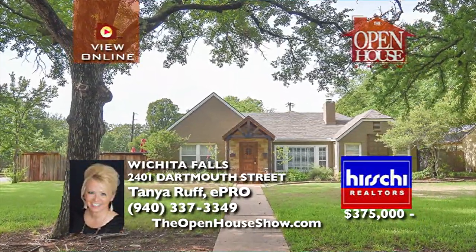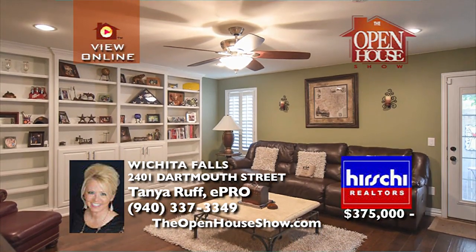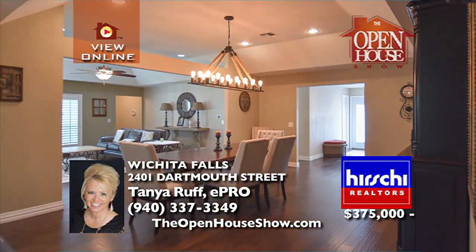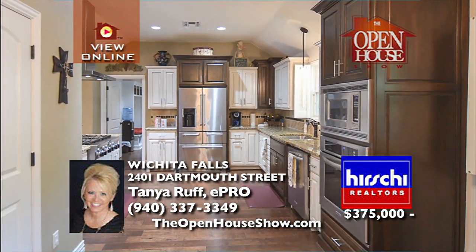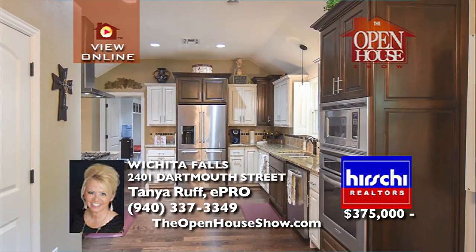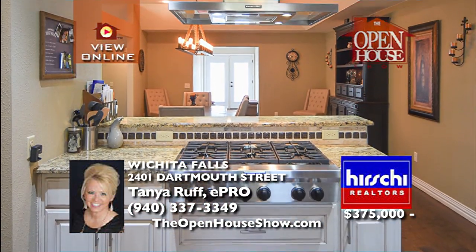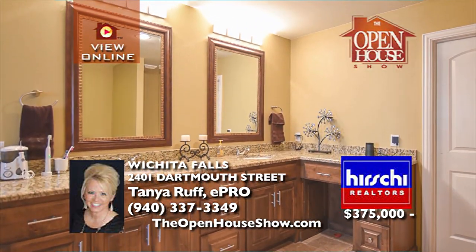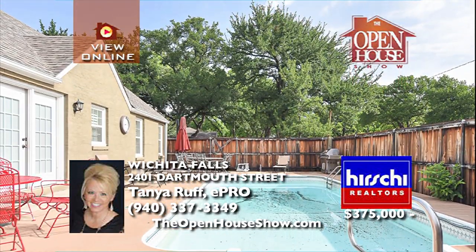Nat King Cole must have drawn inspiration from this country club home because it's truly unforgettable. The stunning kitchen is breathtaking and will become the gathering place for family and friends. Enjoy time outdoors by your sparkling pool and private backyard. Invite the in-laws or rent out the separate apartment for additional income. With close to 4,000 square feet of living space, its old charm meets modern amenities.